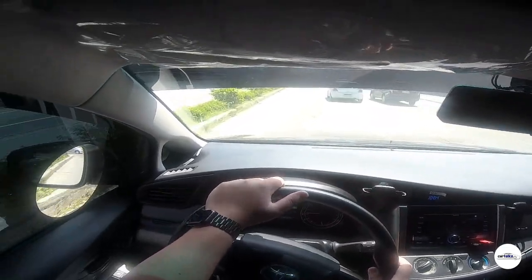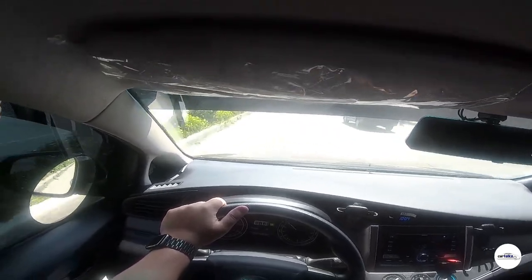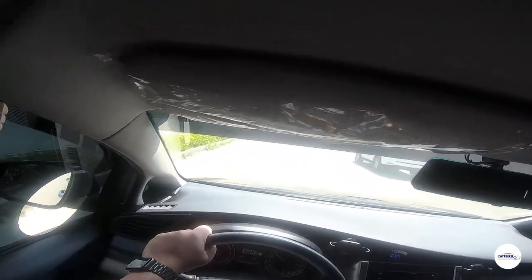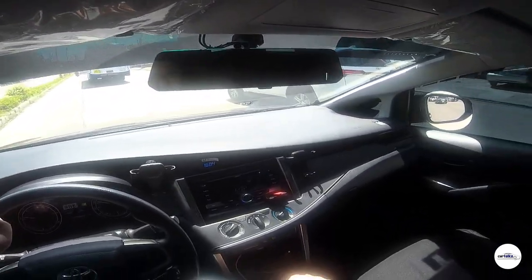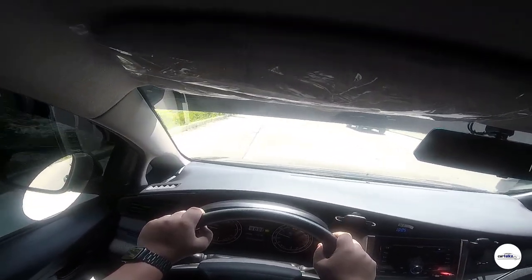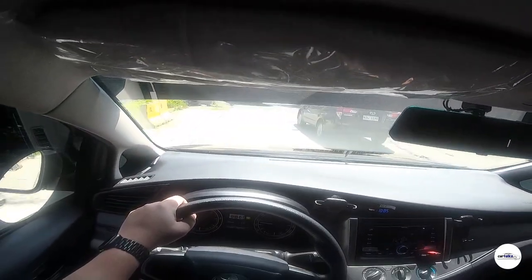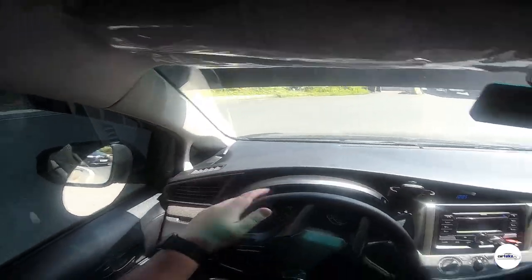Yung turbo niya, makikita nyo kung gaano kabilis ang response sa throttle input mo — hindi ka niya ipapahuli. Ang safety features niya ay napaka-solid — dalawa yung airbags: isa sa passenger, isa sa driver side. Ang turning radius niya — dahil medyo mahaba ang Toyota Innova — kailangan ng medyo maluwag na kalsada para makalikot. Medyo nakakapagpa-storm ng konti yung pillars niya, pero masasanay ka rin.